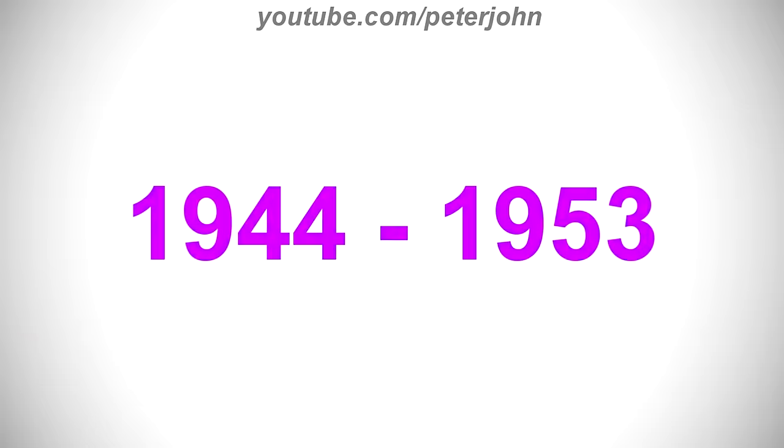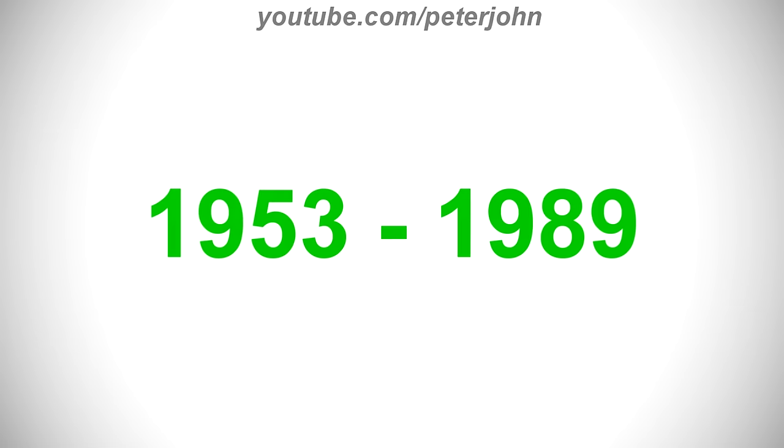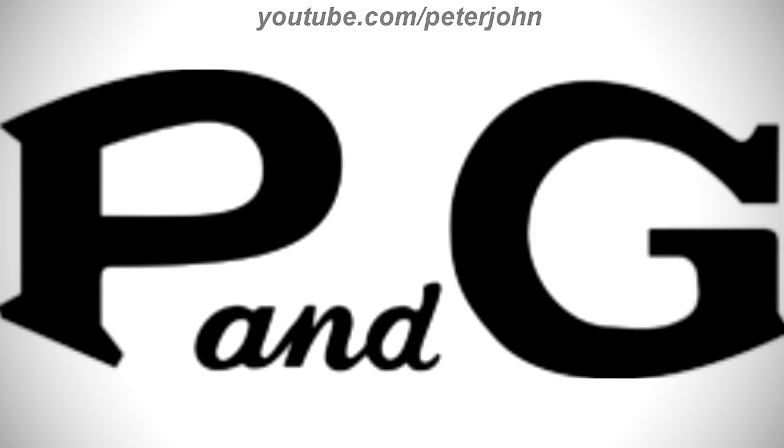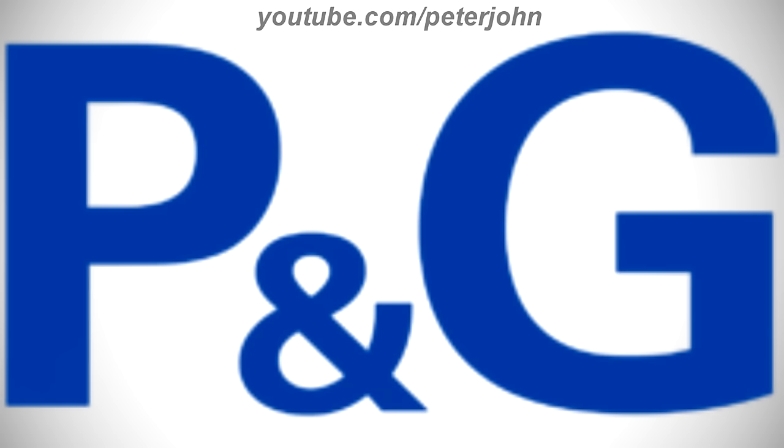1944 to 1953, they changed its name to Procter & Gamble. There is a black letter P, and on the right of it there is the word and in black text, and on the right of it there is a black letter G. 1953 to 1989, the font has changed. 1989 to 1998, there is the word P&G in blue text.